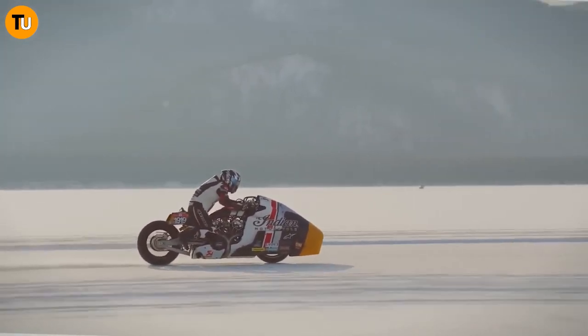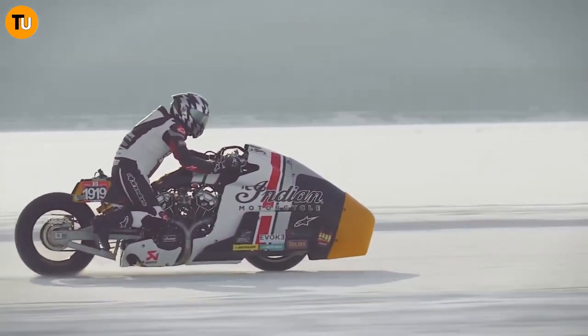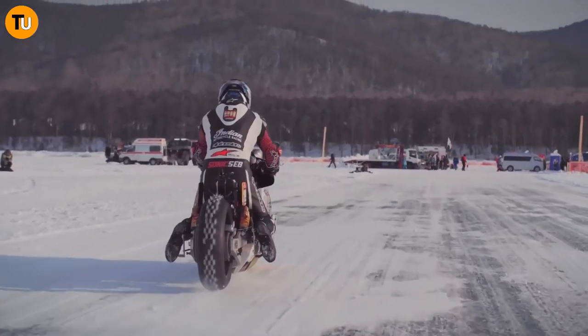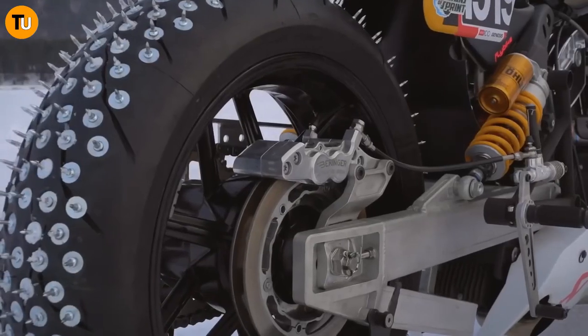It's a true testament to the craftsmanship and engineering prowess of custom builders. Whether you're seeking speed, style, or precision handling, the Appaloosa Version 2.0 has it all. Get ready to experience the thrill of the track like never before with this high-performance racing motorcycle.